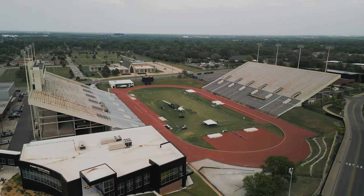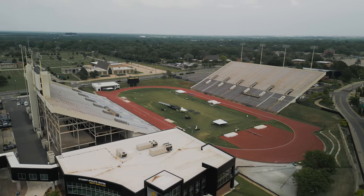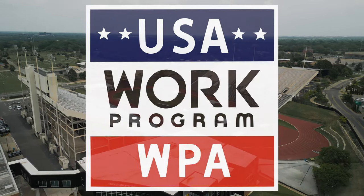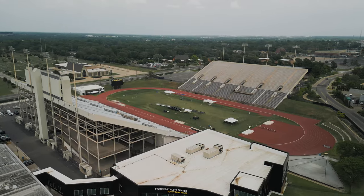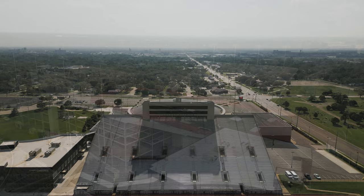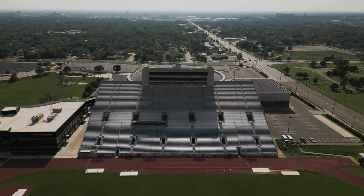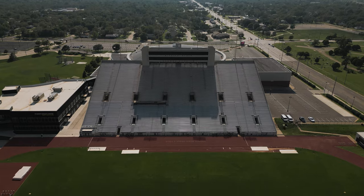This stadium started out as a humble 7,000-seat stadium for the Municipal University of Wichita. Construction on it began in 1941 under the Works Progress Administration, but work stopped in 1942 when the U.S. entered World War II and there was a sudden shortage of labor and materials. After the war, work resumed and the stadium was open in time for the 1946 football season, although construction wouldn't be completely done until 1948.